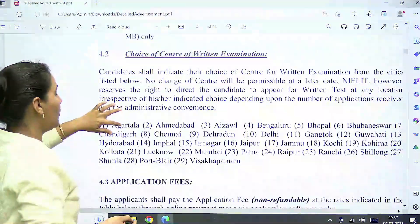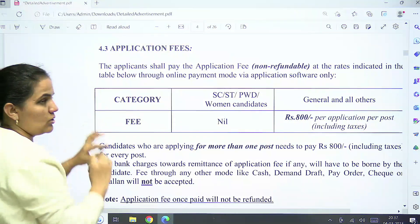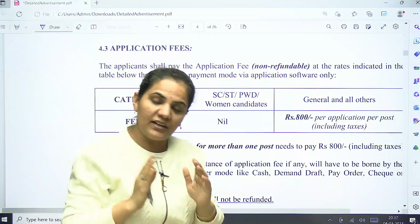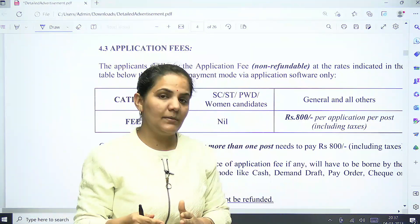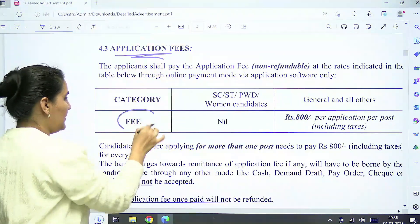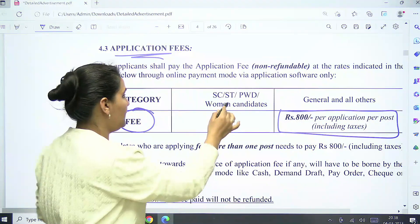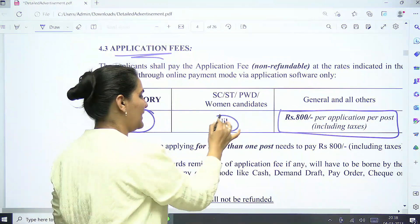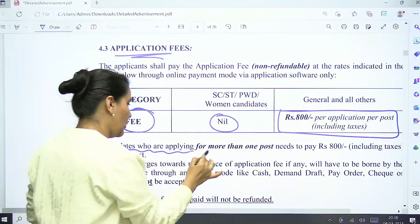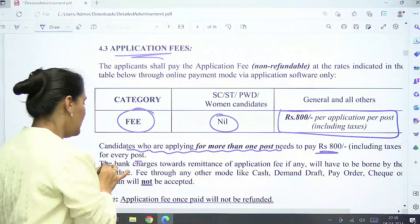The selection process is based on a written test, followed by an interview for certain posts. Regarding application fees: for General and all other candidates the fee is ₹800. For SC, ST, PwD, and women candidates there is no fee.